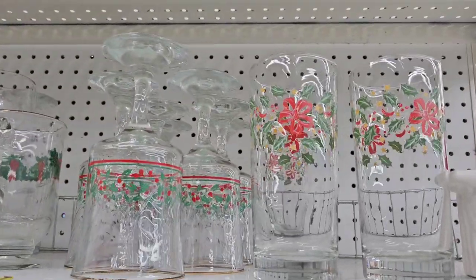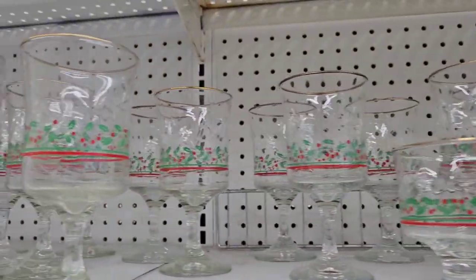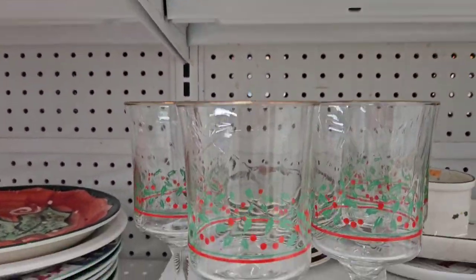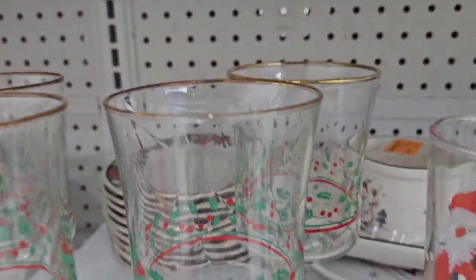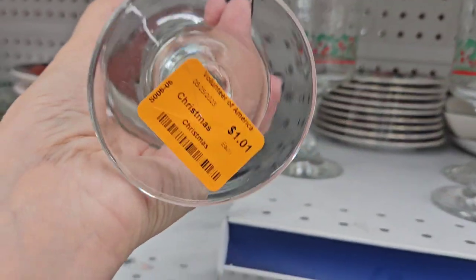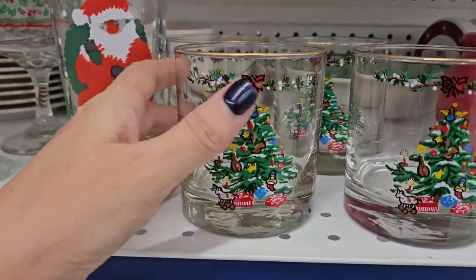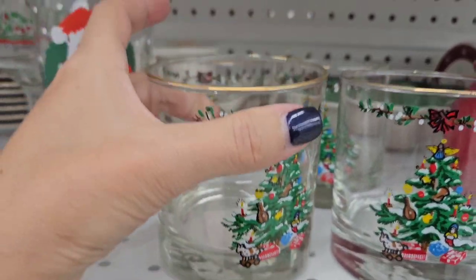Up on this shelf, there is just a ton of Christmas glasses — the goblets, the drinking glasses, mugs, the shorter cordial ones. These are the ones from Arby's with the holly decoration on them. I like to get a couple of these for my booth. I just want to make sure that the gold rims are good. It's $1.01. These over here were kind of cute — a set of four for $3.99, but a lot of the gold rim is missing off of them.